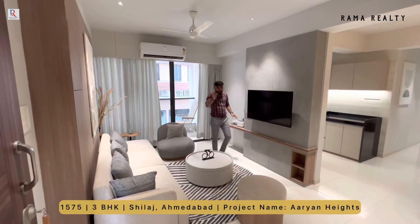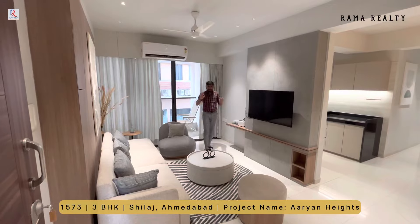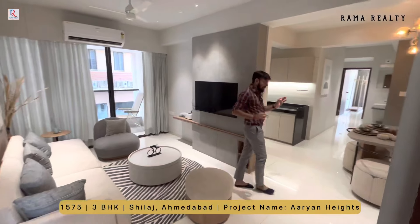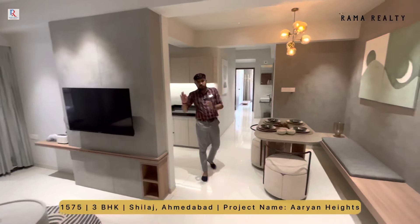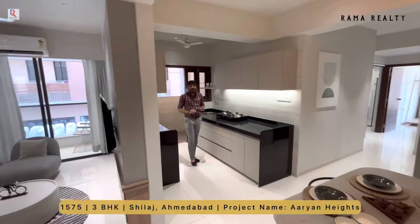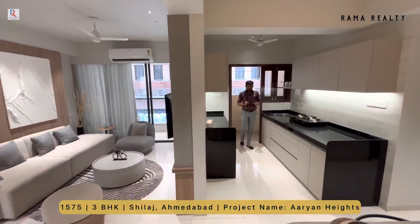Hello guys, welcome to Rama Reality. Guys, new home buyers का common question रहता है कि ऐसा कोई apartment दिखाओ जो kitchen living room से separate हो। तो मैं आज आपके लिए एक बढ़िया property लेकर आया हूँ।